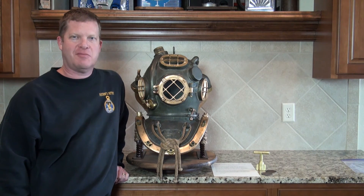Hi, my name is Don, owner of The Nation's Attic, and for sale we have a fantastic piece of diving history.